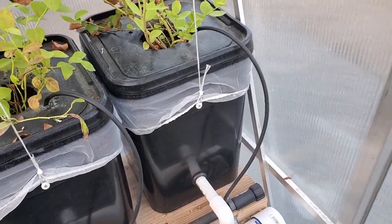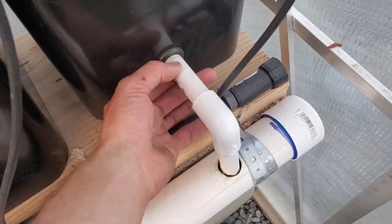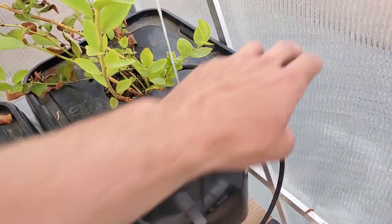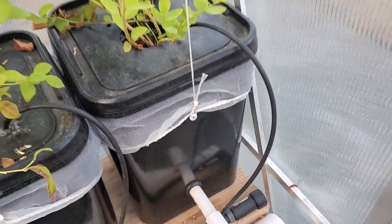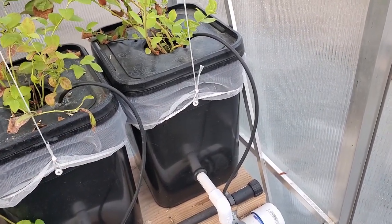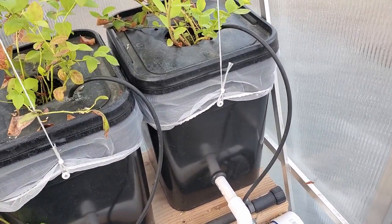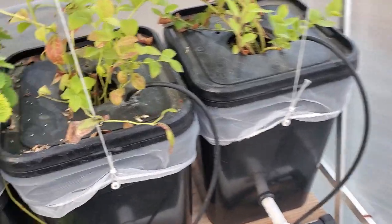I'm considering doing a video on exactly how to build this — starting with the bucket, drilling the hole and fitting the tubing, filling it with perlite, and using netting to catch it — everything. So if you're interested in that please let me know, and if there's enough interest I will definitely do a follow-up on exactly how to build this from start to finish.